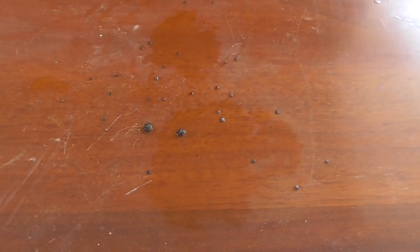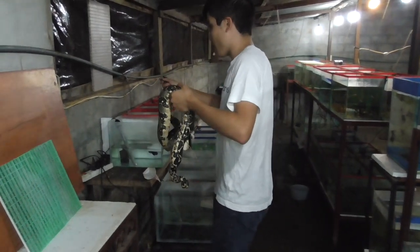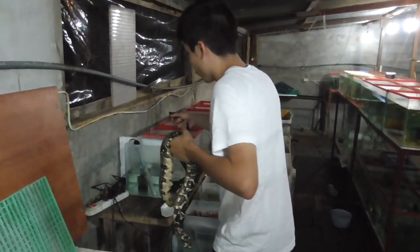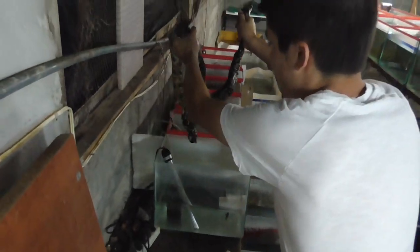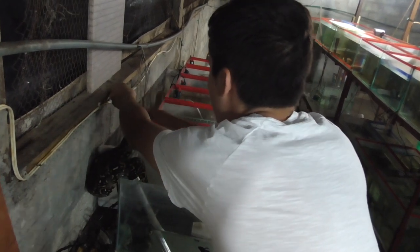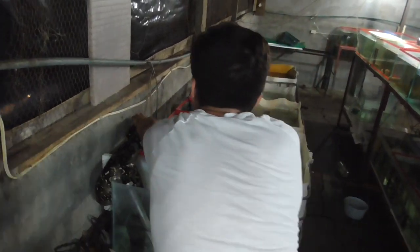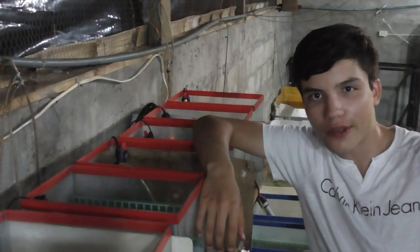I'm sure there are a few that I missed, but this is definitely the majority. Well, it's time to let this snake go. I'm going to put her right back in the exact spot I found her so she can hunt the rat that's been pooping all over the place here. Until next time.